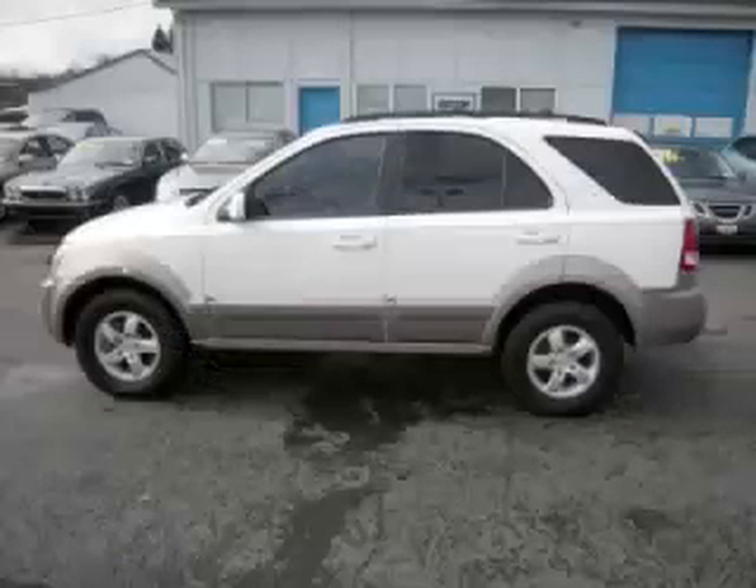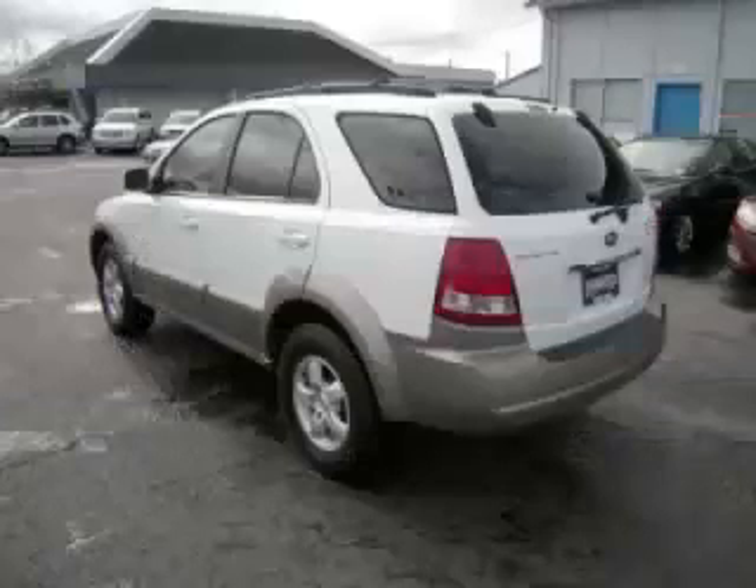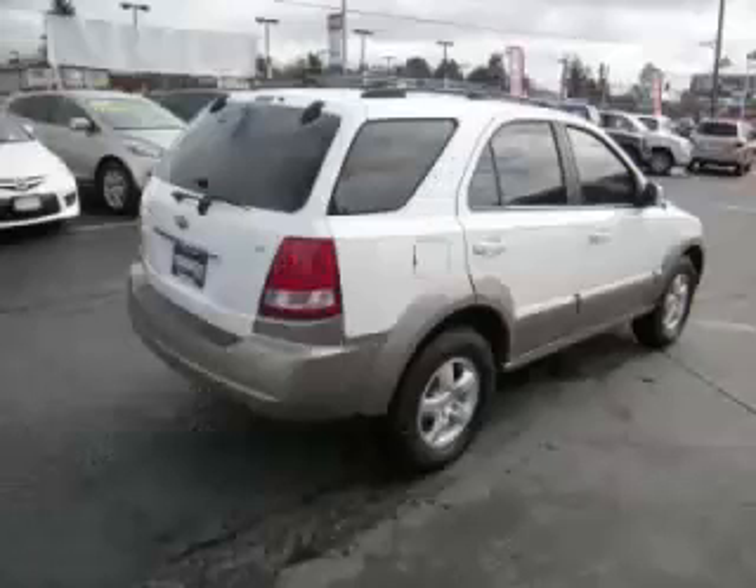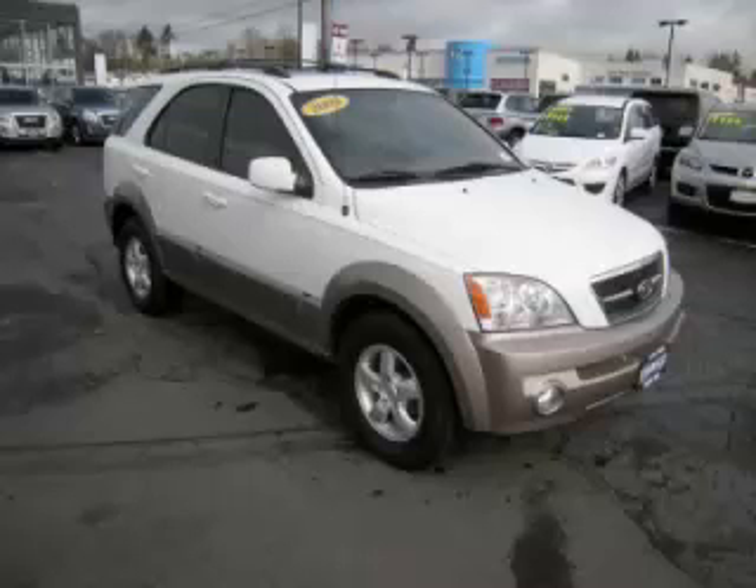This is a 2006 Kia Sorento EX. This Kia just recently passed the 49,000 mile mark and maintains exceptional quality and reliability. Complete with a 3.5 liter V6 engine.